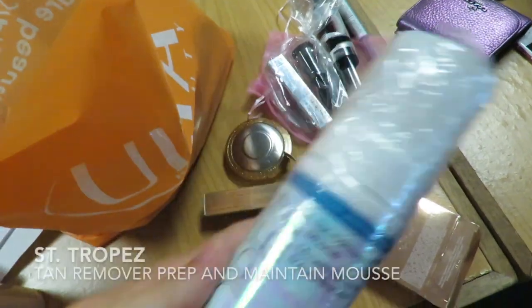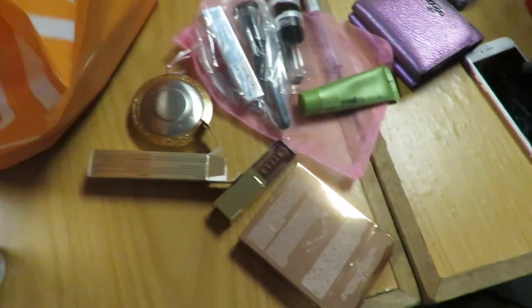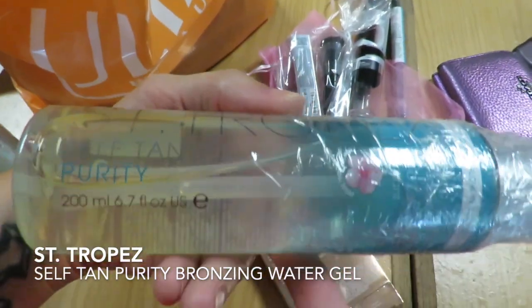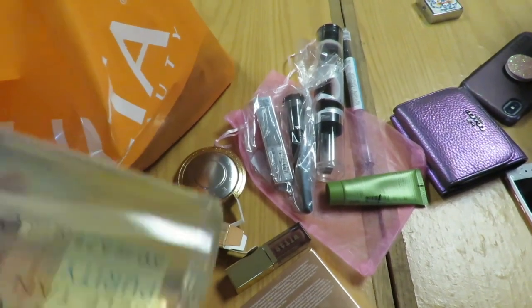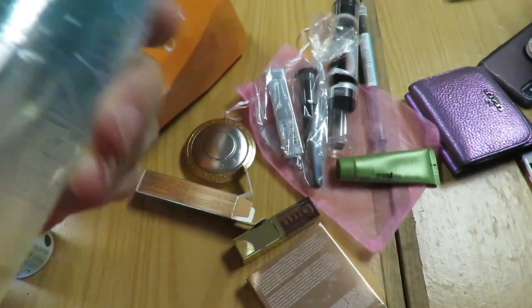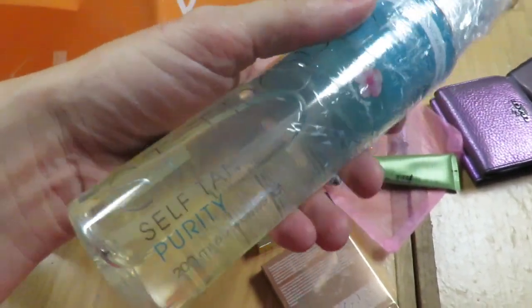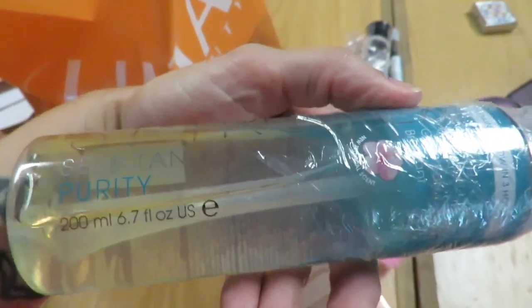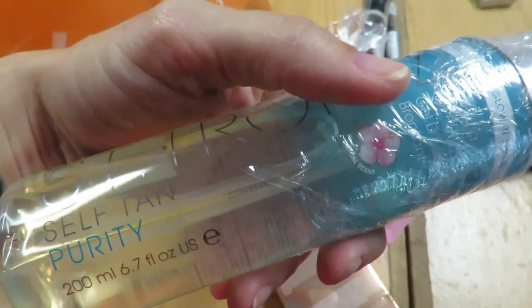Here's more of my San Tropez. This is the Tan Remover Prep and Maintain — if you make a mistake or just want to start over, that's what this is for. Then this is the new formula we're trying: the Self Tan Purity Gel. You can put it on with a mitt or with your hands — just wash your hands afterwards. The rep said she uses her hands and it's fine. It's a gel-based texture, which is good for someone with really dry skin since it just soaks in, making it easier to apply than the mousse.